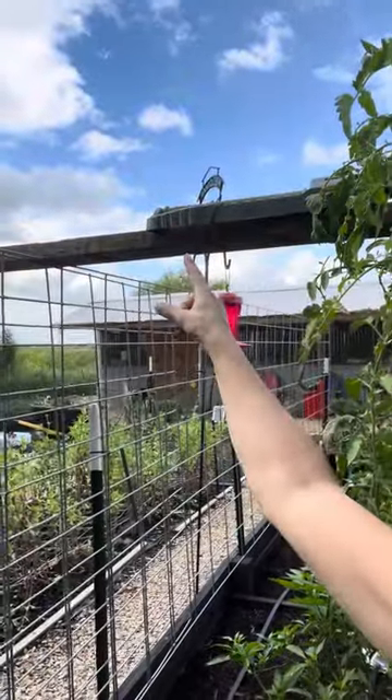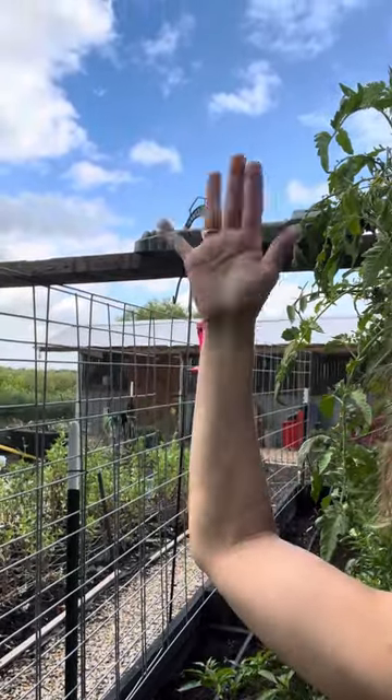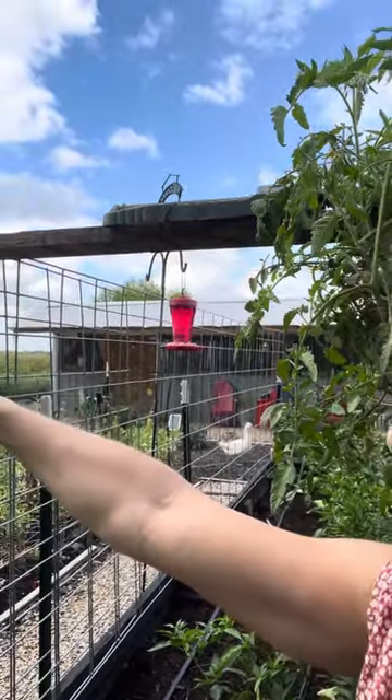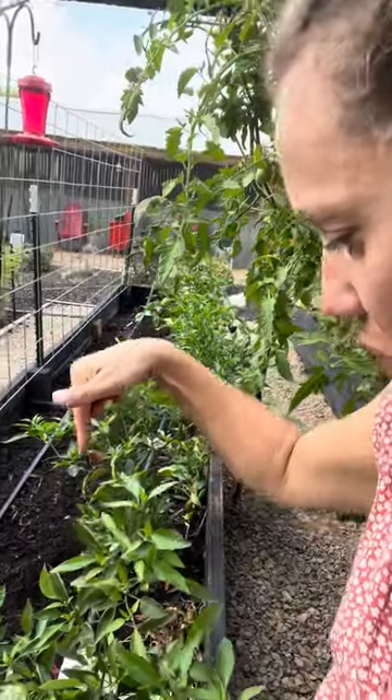My husband put a big board all the way across the three cattle panels so I could put the sprinkler on top of it, because the vegetation was so tall it would just block the sprinkler from the ground. I really only have to move it like once — if I put it on the end it gets this bed, the zinnia bed, and that next bed. Then I move it towards the middle of the board and it waters the rest of the tomatoes.